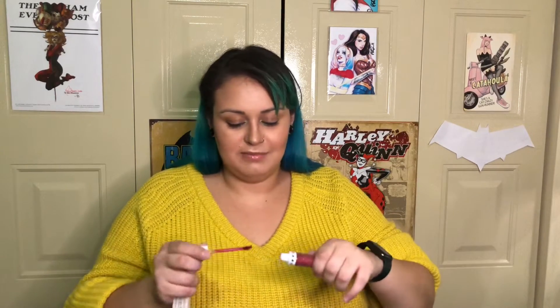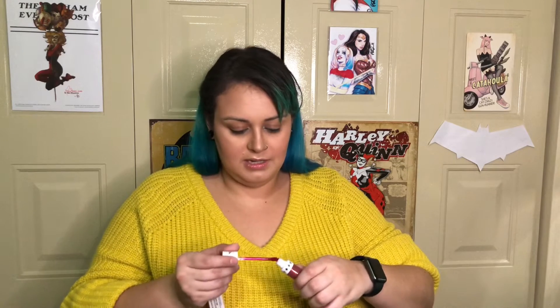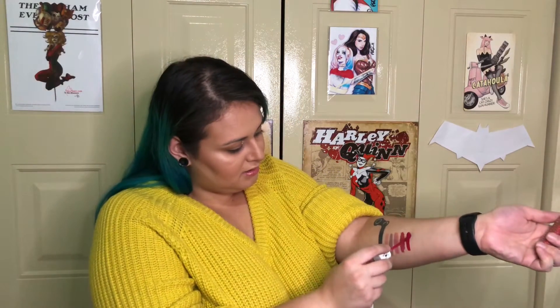Next up we have 'Hi How Are You,' which is like a sparkly red. I'm really excited about this because I love a good red lip. Yeah, that's a really pigmented berry red — I'm here for that. Can't wait to see how it dries down.